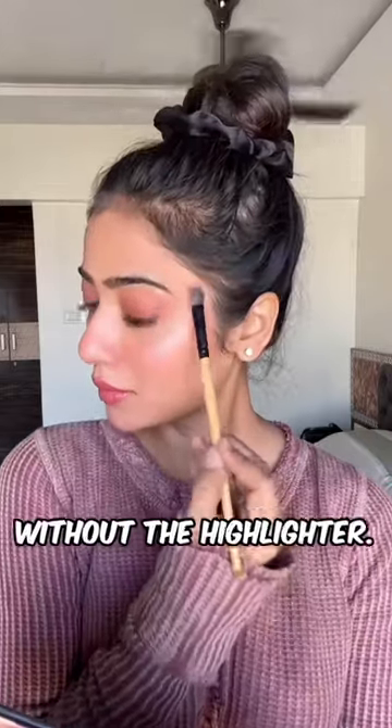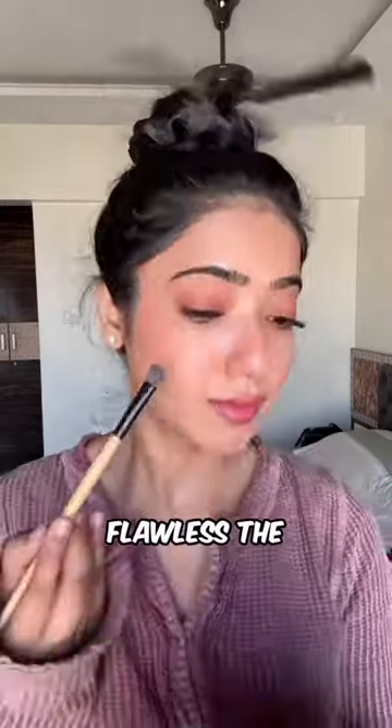All set with the look, but can't finish without the highlighter. Just look how flawless the makeup is looking with minimal makeup products.